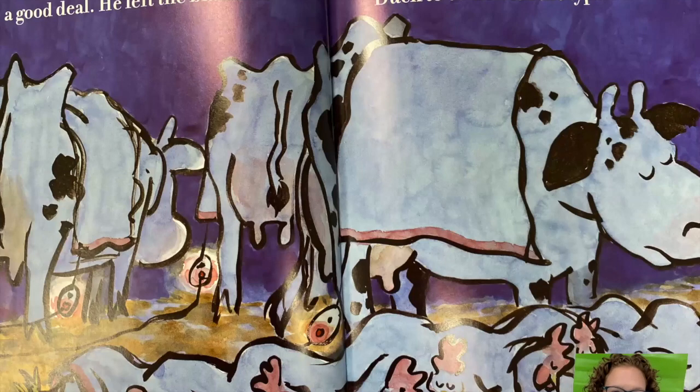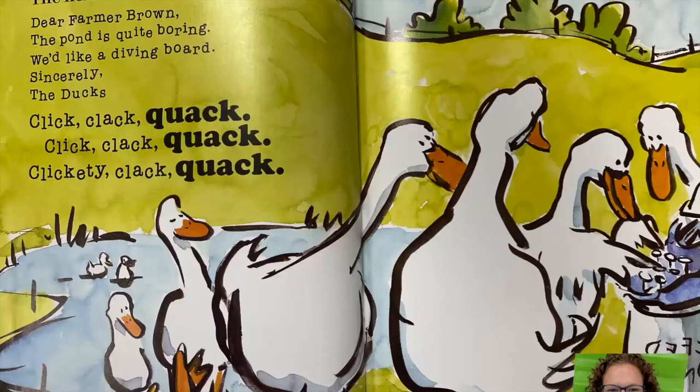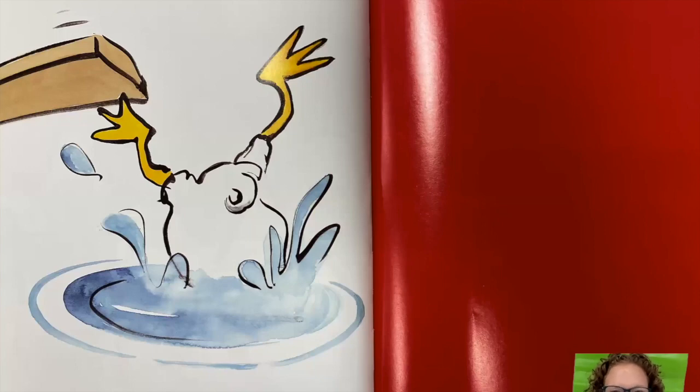Farmer Brown decided this was a good deal. He left the blankets next to the barn door and waited for Duck to come with the typewriter. The next morning he got a note: 'Dear Farmer Brown, the pond is quite boring. We'd like a diving board. The ducks.' Click, clack, quack. Click, clack, quack. Clickety-clack, quack. Who has the typewriter now? Those ducks! The end.